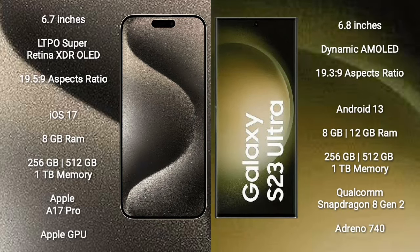iPhone 15 Pro Max comes with a 6.7-inch LTPO Super Retina XDR OLED display and aspect ratio 19.5:9. Samsung Galaxy S23 Ultra comes with a 6.8-inch Dynamic AMOLED display and aspect ratio 19.5:9. iPhone 15 Pro Max runs on iOS 17; Samsung Galaxy S23 Ultra runs on Android 13.